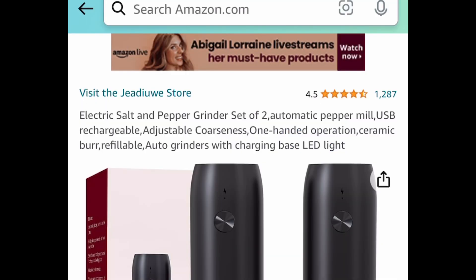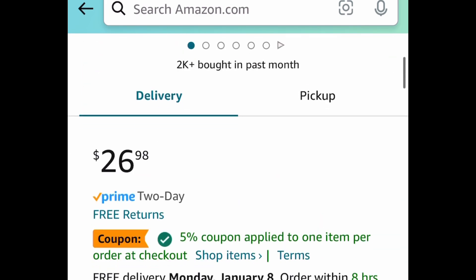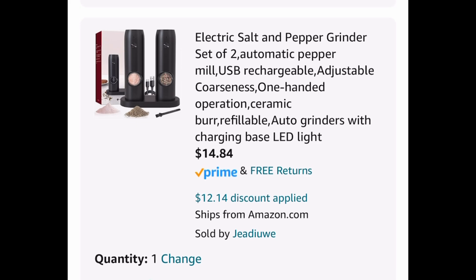Next one here, another one of my favorites. This is a set of two electric salt and pepper grinders that are rechargeable. $26.98 — clip the coupon, put in a code, and get them for $14.84.